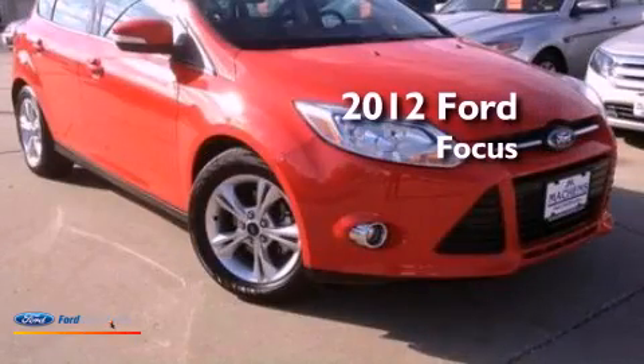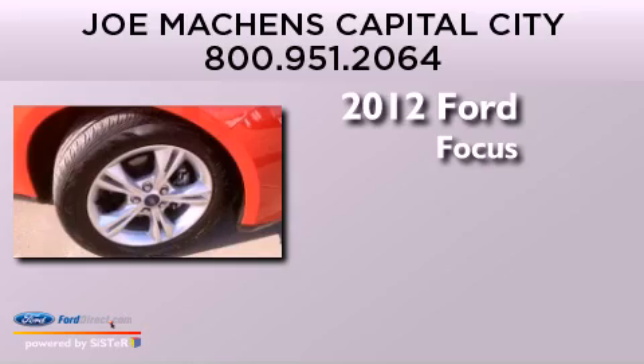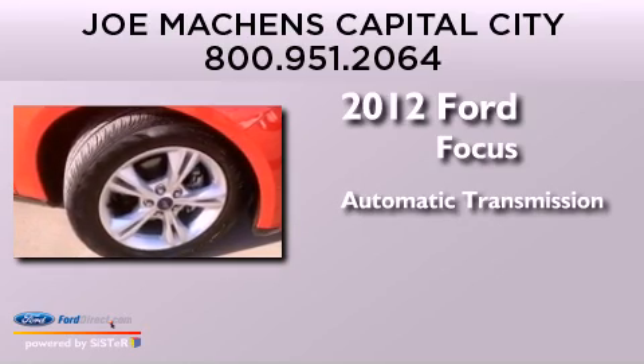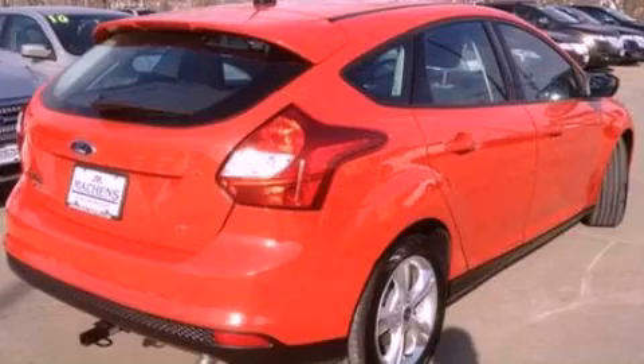This is a 2012 Ford Focus. This car has an automatic transmission and an inline four-cylinder engine. All of the following features are included.